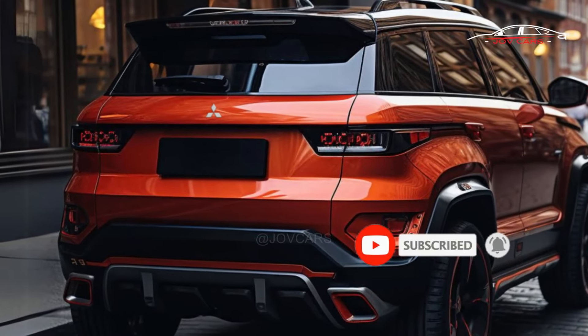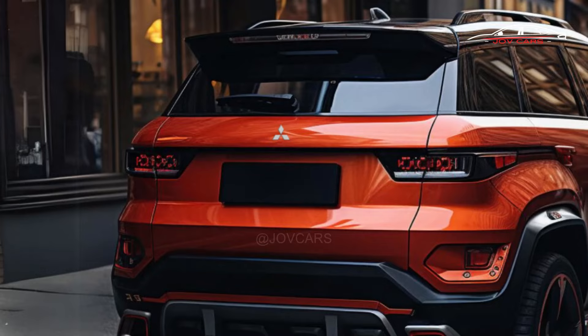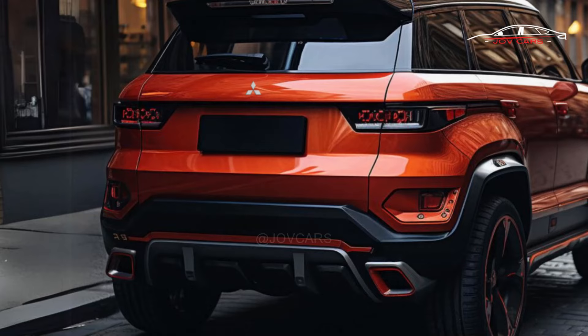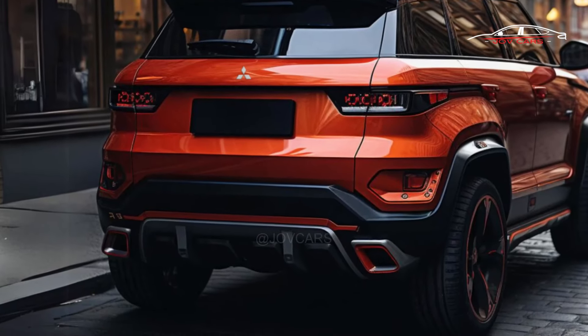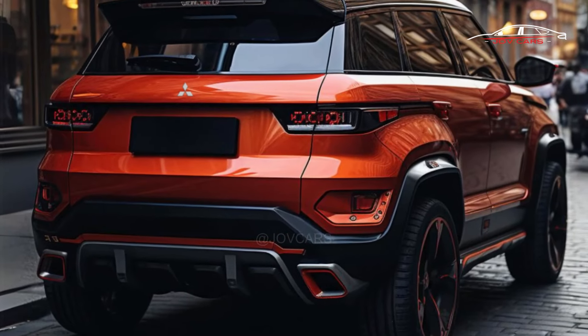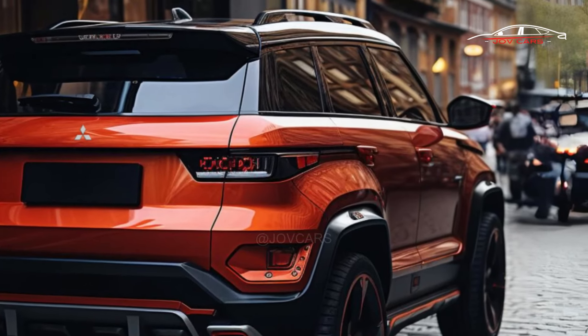The exact release date and price for the 2024 Mitsubishi Montero Sport have not been made public yet, but starting in early 2024 it should be available in stores worldwide. Overall, the 2024 Mitsubishi Montero Sport Pajero Sport represents a significant step up from the previous model.